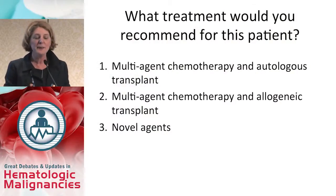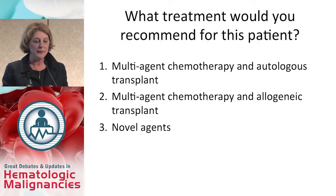If I see this patient in my clinic, my dilemma will be: do I use multi-agent chemotherapy followed by an autologous transplant? Do I use multi-agent chemotherapy followed by an allogeneic transplant? Or do I use any of the new novel agents?